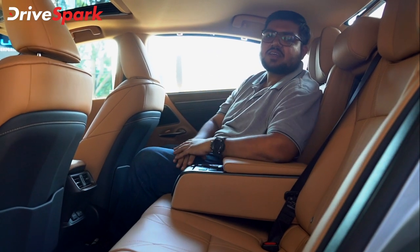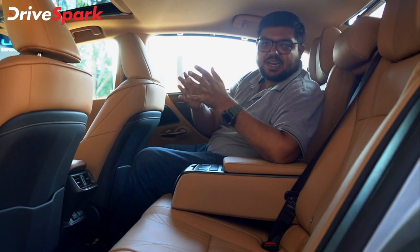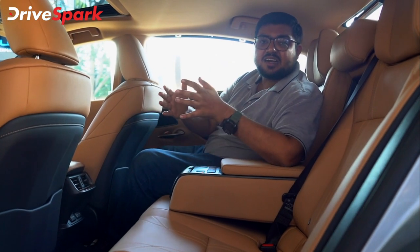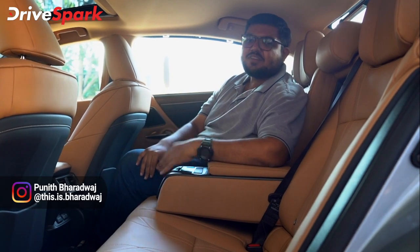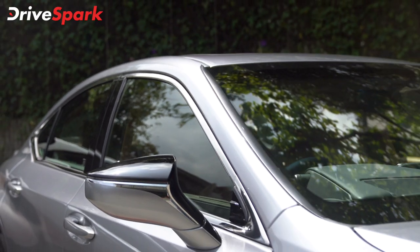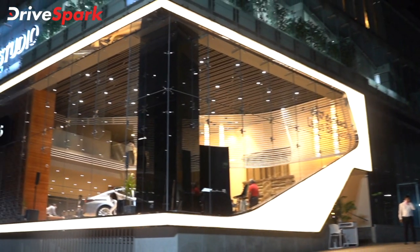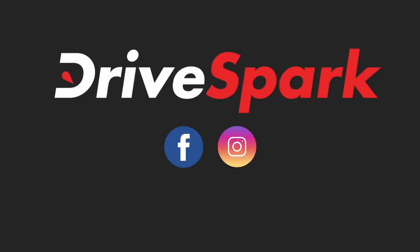So if you enjoyed this video, please like, share, and subscribe to the channel. This is Bharat Bhatt signing off. See you in the next video. Until then, stay safe, drive safe.